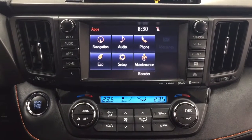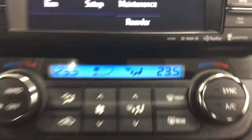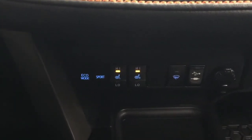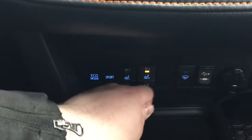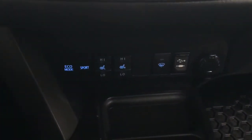Inside your apps menu, you have navigation, audio, phone, and additional features. You also have XM satellite radio and dual zone climate control settings. Underneath, you'll find your eco and sport mode along with heated seat controls for driver and passenger, window wiper, USB and auxiliary input, and two power outlets.